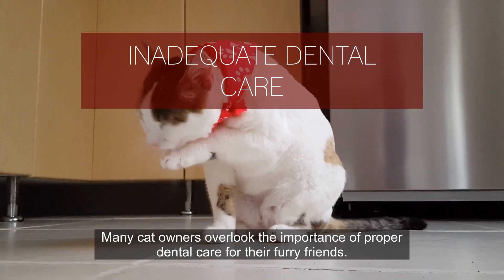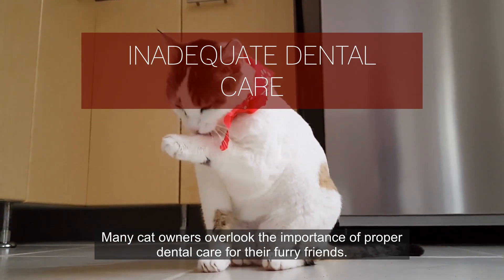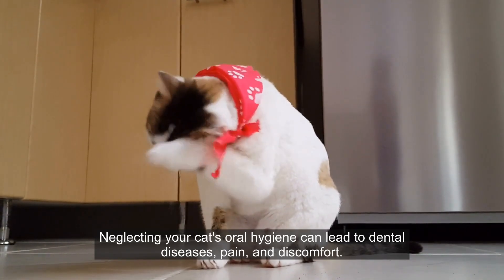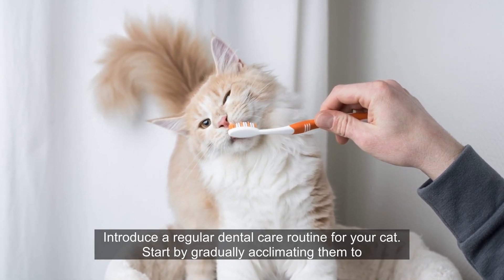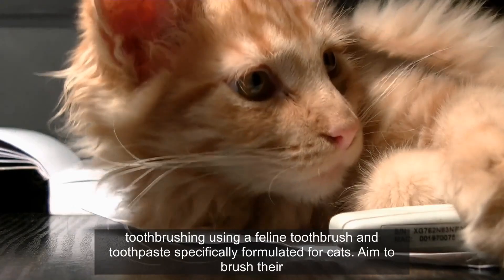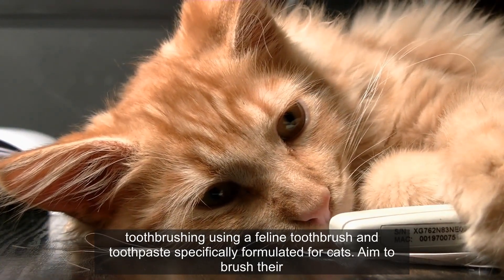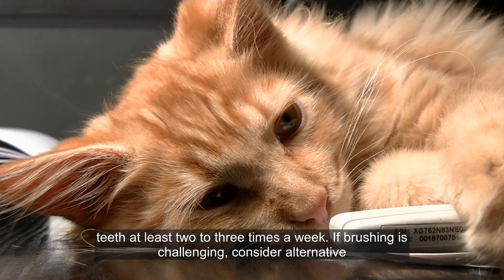Number 3. Many cat owners overlook the importance of proper dental care for their furry friends. Neglecting your cat's oral hygiene can lead to dental diseases, pain, and discomfort. Introduce a regular dental care routine for your cat. Start by gradually acclimating them to toothbrushing using a feline toothbrush and toothpaste specifically formulated for cats. Aim to brush their teeth at least two to three times a week.